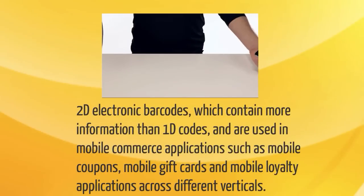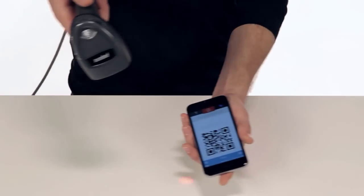2D electronic barcodes, which contain more information than 1D codes, are used in mobile commerce applications such as mobile coupons, mobile gift cards, and mobile loyalty applications across different verticals.